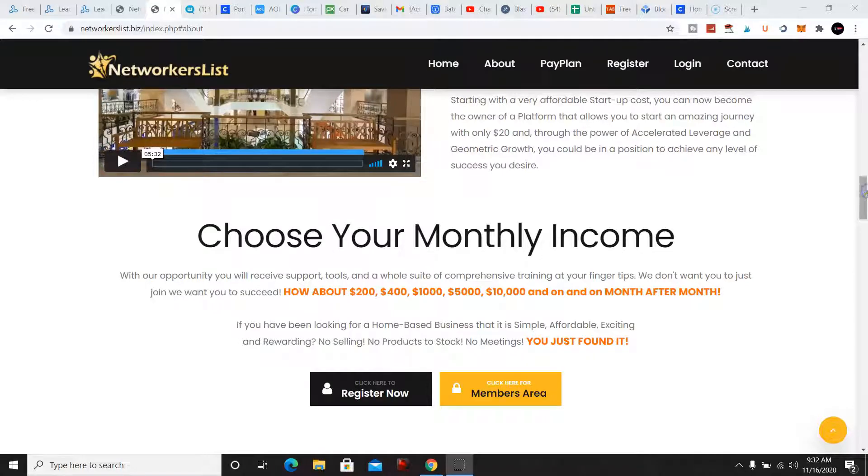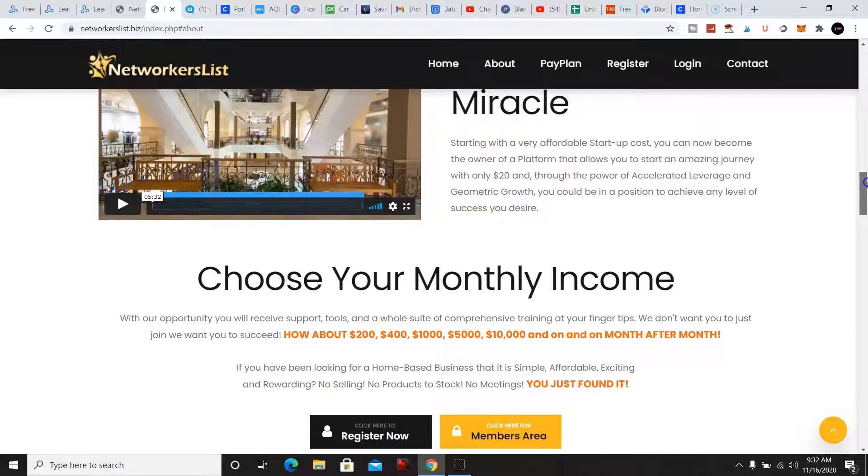Hey, what's going on YouTube, this is Matt, welcome back to my channel. Before we continue, don't forget to like, comment and subscribe to the channel. Right now in this review I'm gonna go over NetworkersList, it's a new platform that I just came across.